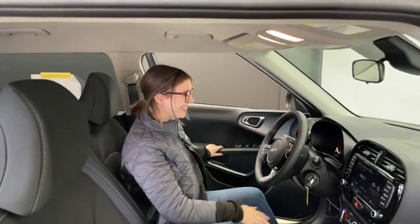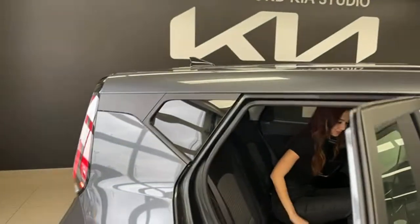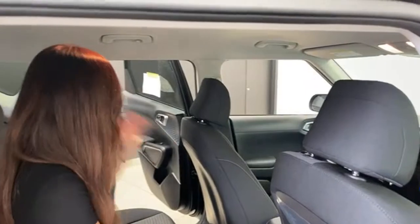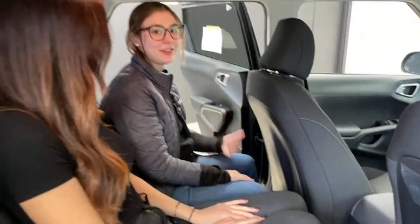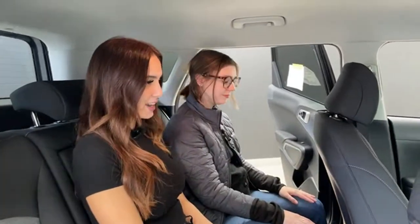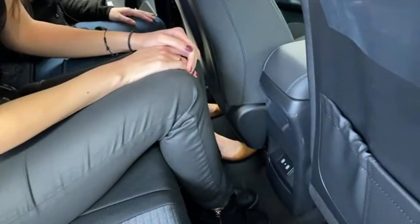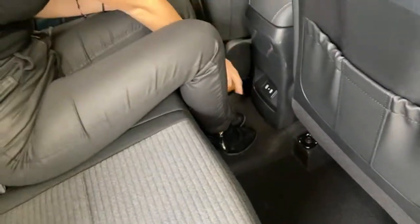Horn test — it works! Nice and peppy. Now let's hop into the back. The front seat is moved pretty much all the way back, so you can see how comfortable it is. Neither of us is very tall, but I still have leg room back here, and these seats feel pretty far back too. I'm taller than Charlotte, sitting in the middle, and I have a lot of headroom and decent knee room.